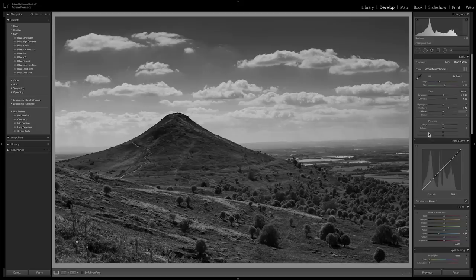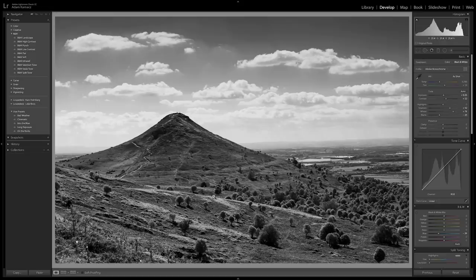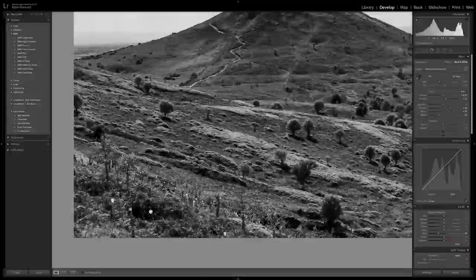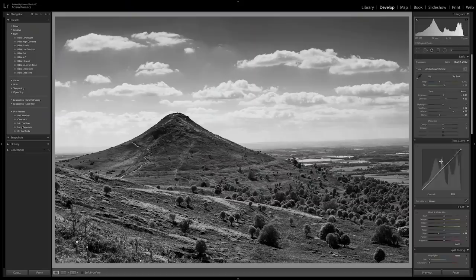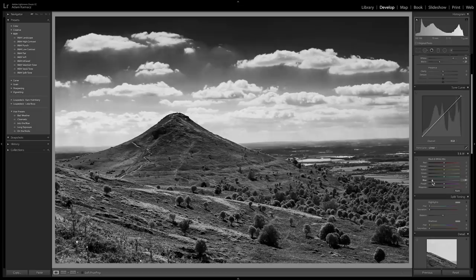I'm bringing the shadows up more than a touch to pull detail out of the foreground, then lifting the whites using the histogram to find exact white, and increasing blacks to use as much of the black-and-white range as possible — bringing blacks down by about 25. That's starting to look really good. The trees in the foreground look great dotted across, though the undergrowth in the corner gets a bit busy with random contrast, but overall I'm really happy with the image.